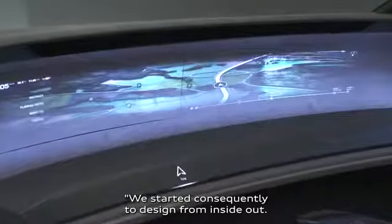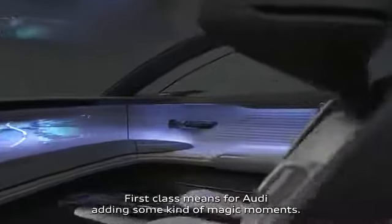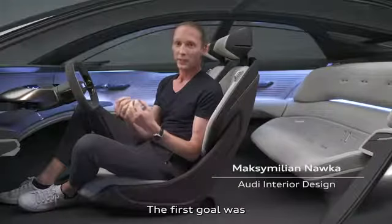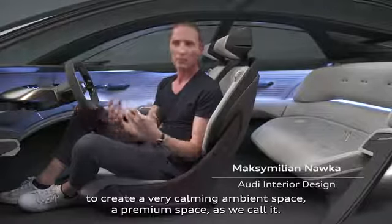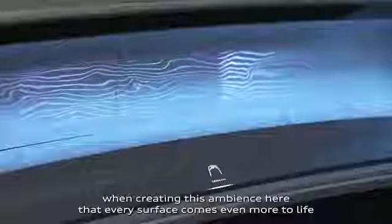We started, consequently, the design from inside out. First class means, for Audi, adding some kind of magic moments, and we have a lot of them in this car. The first goal was to create a very calming ambient space — a premium space, as we call it. This is exactly what we had in mind when creating this ambience here, that every surface comes even more to life with lights.